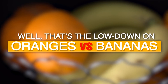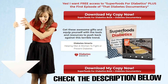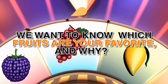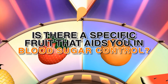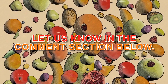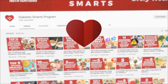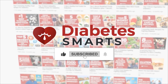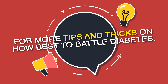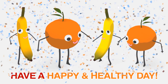That's the lowdown on oranges vs. bananas. Don't forget to check the description below for two free gifts. We want to know — which fruits are your favorite, and why? Is there a specific fruit that aids you in blood sugar control? Let us know in the comments below! Please take a moment to like this video and subscribe to Diabetes Smarts for more tips and tricks on how best to battle diabetes. Until next time, have a happy and healthy day!